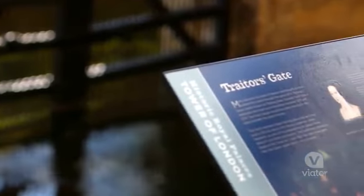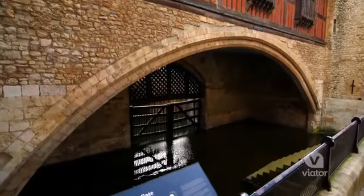We've stopped here at Traitors' Gate and this is where they brought some of the prisoners in by boat at high tide. One of those prisoners was Princess Elizabeth, who would eventually become Queen Elizabeth I.